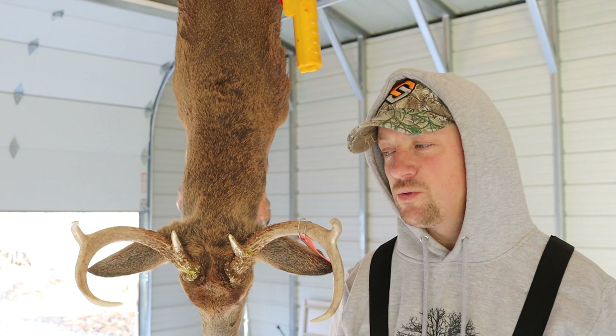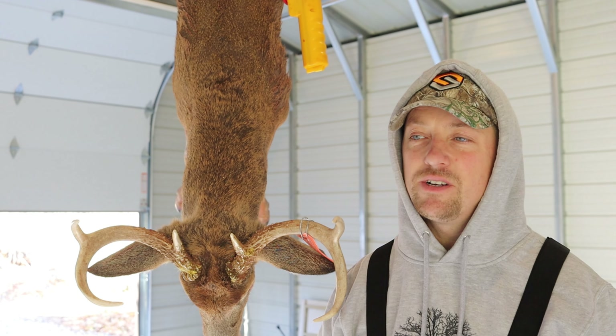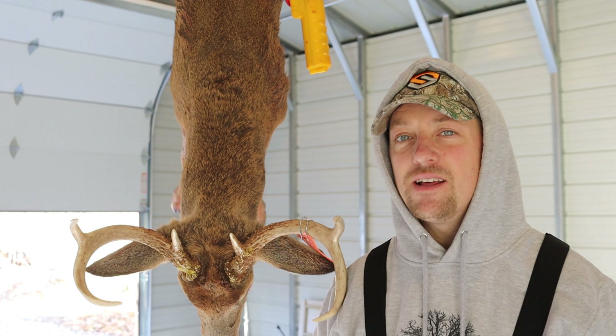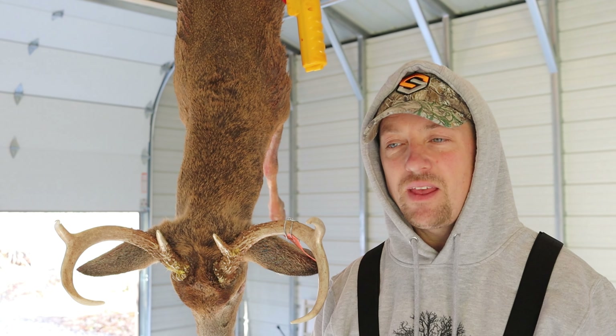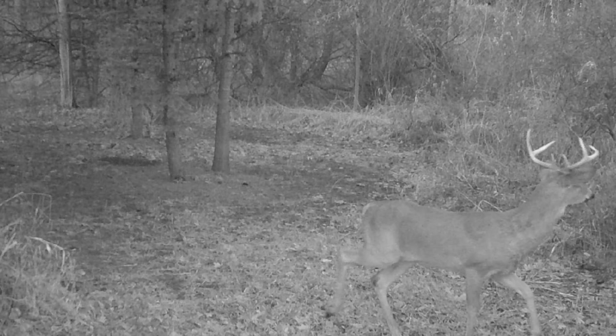We don't see a lot of three-year-olds. This was one of the older deer that we had seen. We had a couple pictures of him on trail camera. He came out last night right at last light and he triggered the trail camera. He stepped out right in front of it and proceeded to walk right towards me.